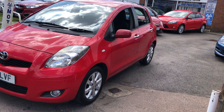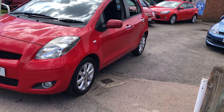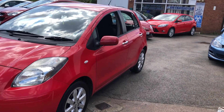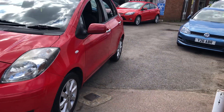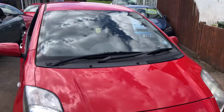The car has covered some 74,000 miles and has a lovely service history to go with it. Let's show you around the car. First thing you'll pick out is it's got alloy wheels and front fog lights, finished in bright red. As mentioned, this is an automatic but with a petrol engine.